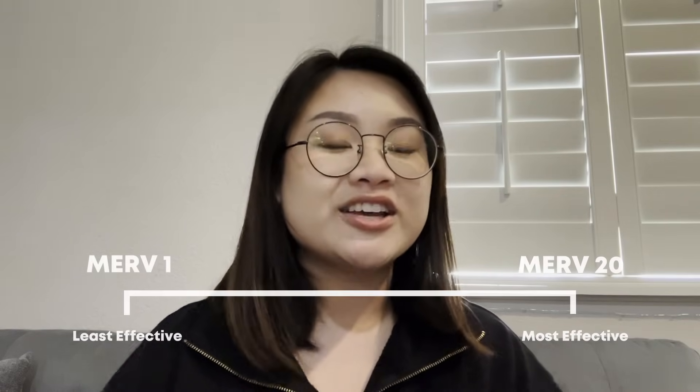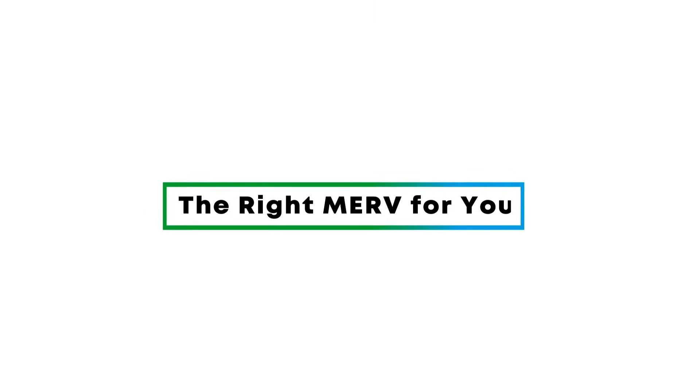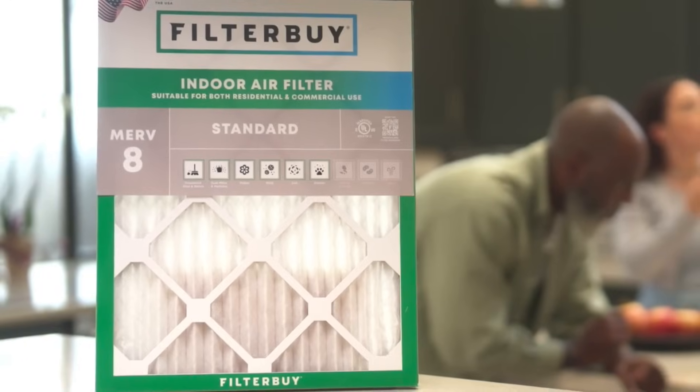However, there's a catch. Choosing the right MERV rating isn't as simple as choosing the highest number. It's a little more complicated than that, and it all depends on what you're looking for. The right MERV for you: as a general rule, MERV rating 8 is a great all-around filter for your home.